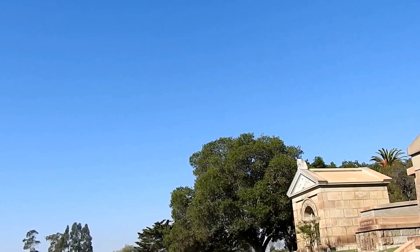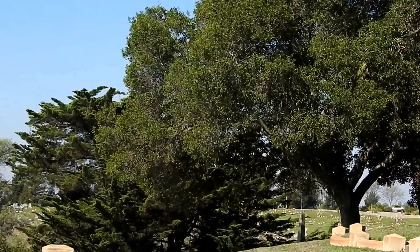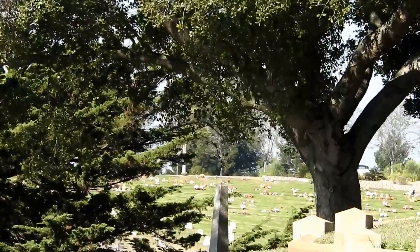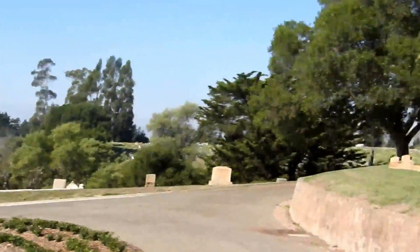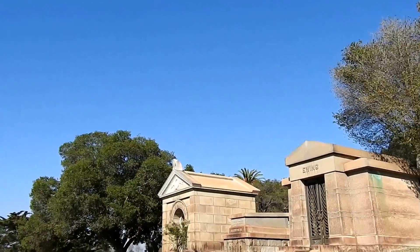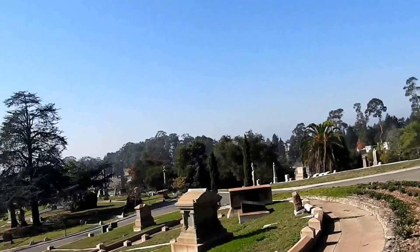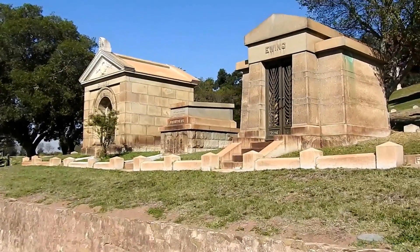Beyond the trees, that's St. Mary's Catholic Cemetery. Everybody seems to use that cemetery because it's currently active. However, a lot of Mountain View Cemetery's interment plots are gone, because you're talking thousands and thousands of people throughout Oakland's history buried here.